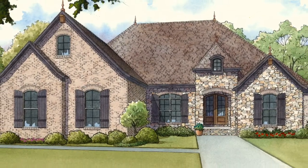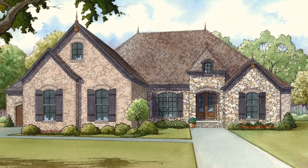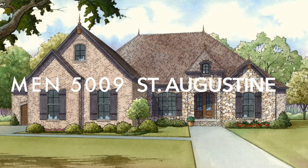The mixture of rustic and European traditional styles blend together to create a masterpiece in Nelson Design Group's plan MEN 5009, St. Augustine.